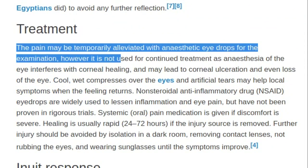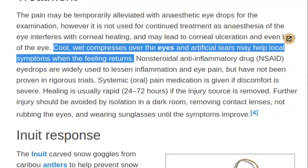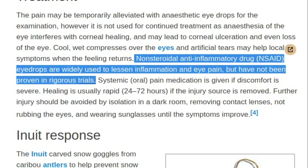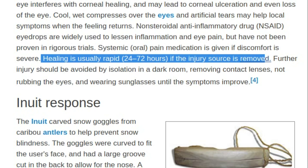Treatment: The pain may be temporarily alleviated with anesthetic eye drops for examination; however, it is not used for continued treatment as anesthesia of the eye interferes with corneal healing, and may lead to corneal ulceration and even loss of the eye. Cool, wet compresses and artificial tears may help local symptoms. Non-steroidal anti-inflammatory drug eye drops are widely used to lessen inflammation and eye pain, but have not been proven in rigorous trials. Systemic oral pain medication is given if discomfort is severe. Healing is usually rapid — 24–72 hours — if the injury source is removed.